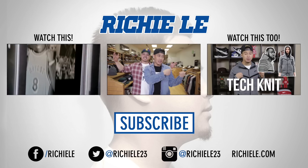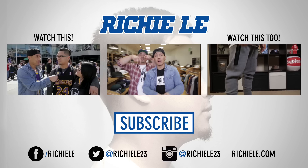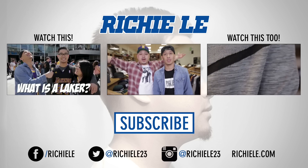Thanks for checking out that video. Make sure you guys check out this video on the left, this video on the right. Don't forget to leave in the comments below what kind of things you guys think is hot in streetwear stores. Until next time, we're out. Peace.